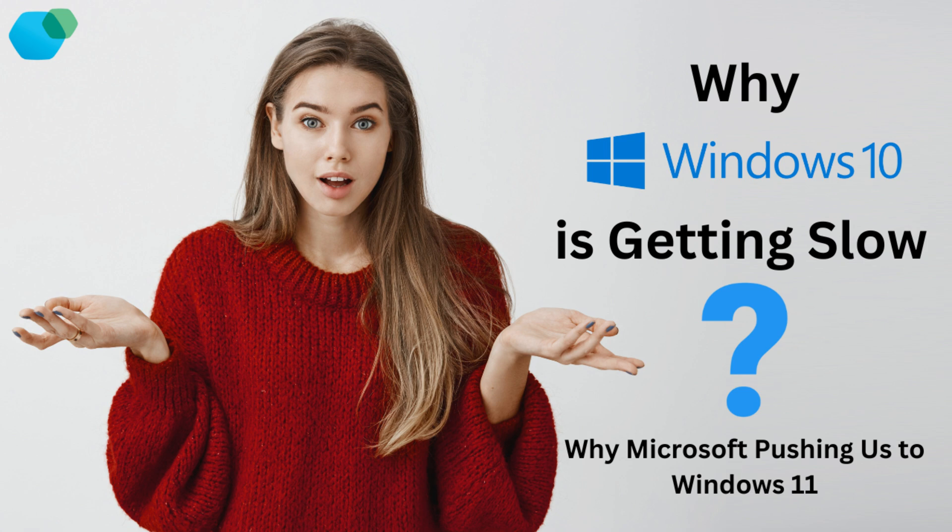If you've been using Windows 10 for a while, you've probably noticed that it's not running as fast as it used to. From slow boot times to apps taking forever to load, many users have reported significant slowdowns, especially after the latest updates. Of course, it's normal for operating systems to slow down over time, but with Windows 10, the timing of these issues feels a bit suspicious, doesn't it?